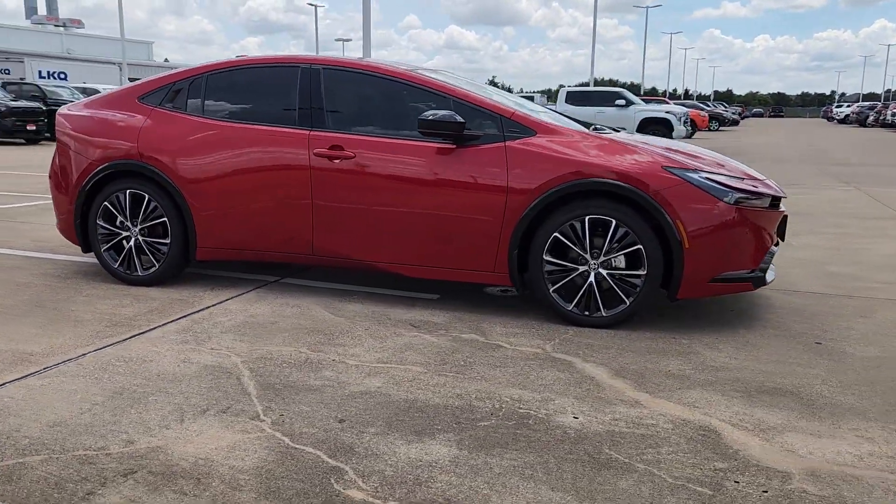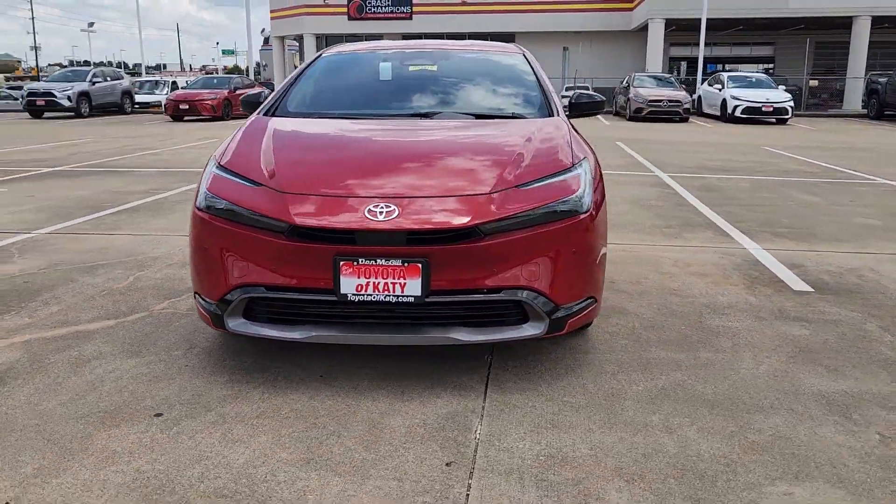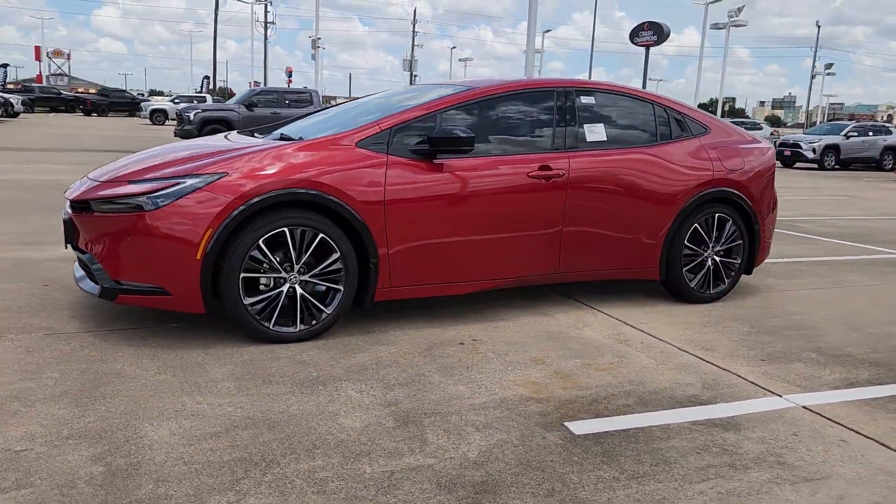to its roomy, comfortable cabin. This mid-size hybrid hatchback inspires the confidence you need to manage your busy lifestyle. These are just some of the great options this vehicle comes with.